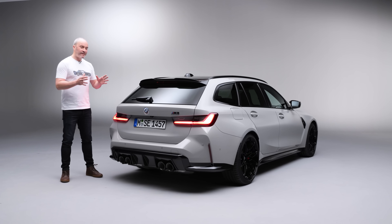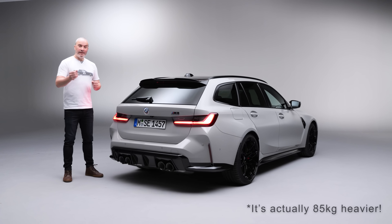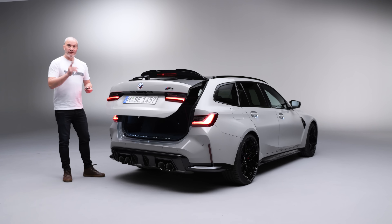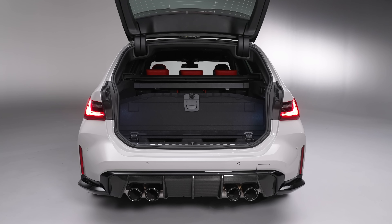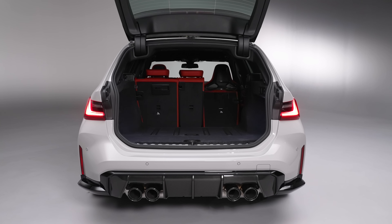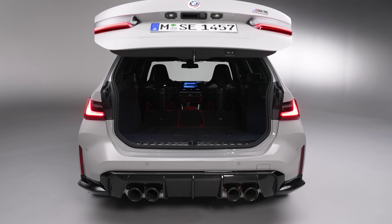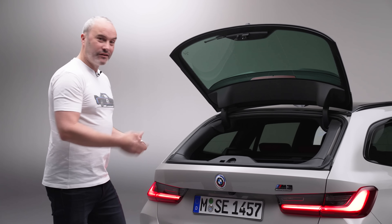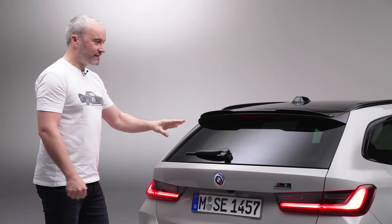In terms of weight penalties, it's actually surprising to hear that this only weighs about 30 kilos more than the M3 Saloon equivalent. When you consider you've got the much bigger boot — this is 500 litres, the same as your regular 3-Series Touring — and with the seats down that goes up to 1,500 litres, so perfect for mountain bikes or whatever. It's a really nice and usable space. Just like a regular 3-Series Touring, you can open the top part of the boot to load in your shopping. Really handy, and it's great to see it made it to the M3 Touring.